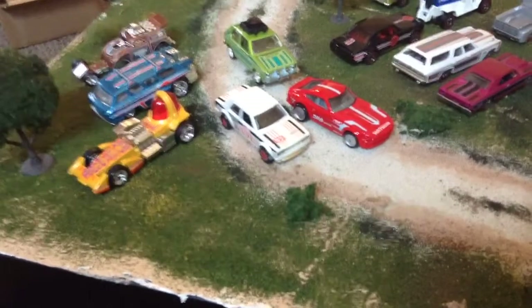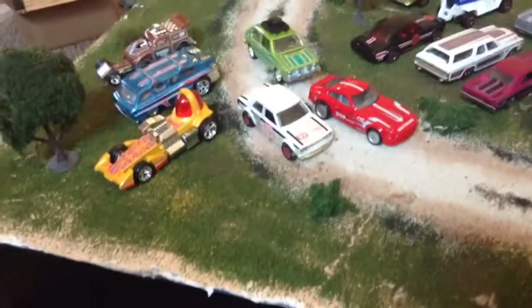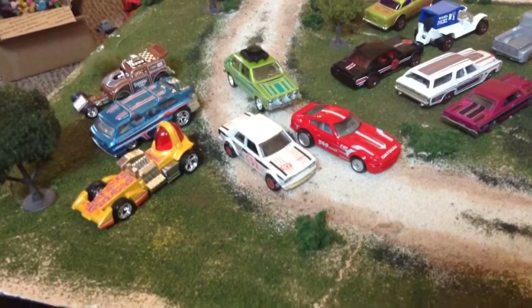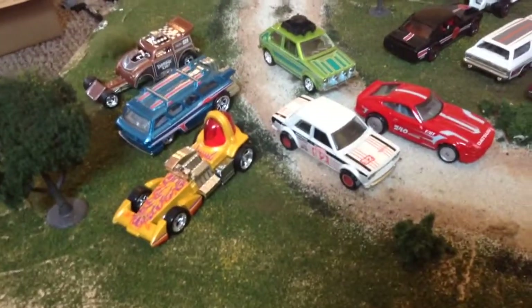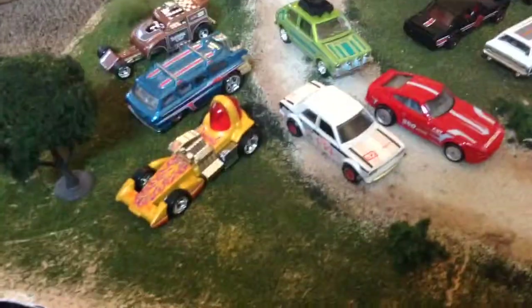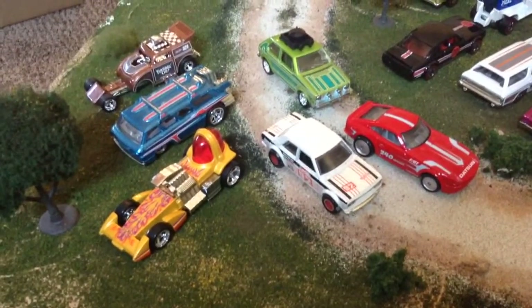What's up Hot Wheelers, die cast collectors. Today I'm going to do a quick overview of the complete 36-car Hot Wheels Heritage set, starting with these six cars. These were the first six cars to hit the stores — I think it was spring of 2015.